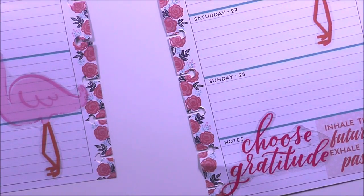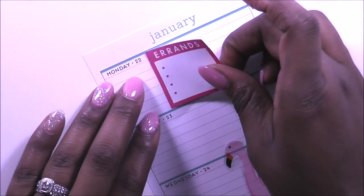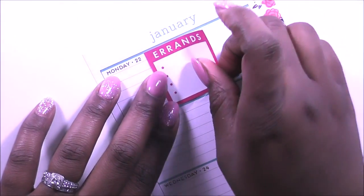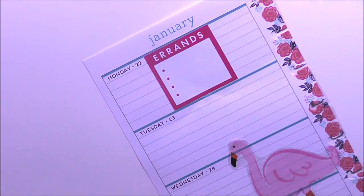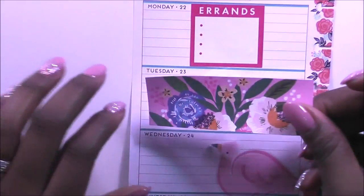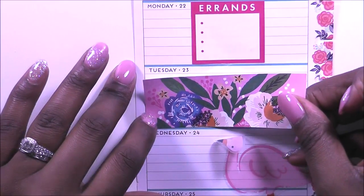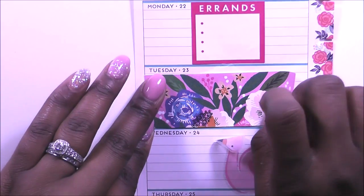I have some errands that I need to run — I will do those on Monday. I always do black on the spread, so I'm going to see if I can do this spread without black, because I almost just picked up a black sticker. I like this little floral here, so I'm going to lay it on Tuesday.